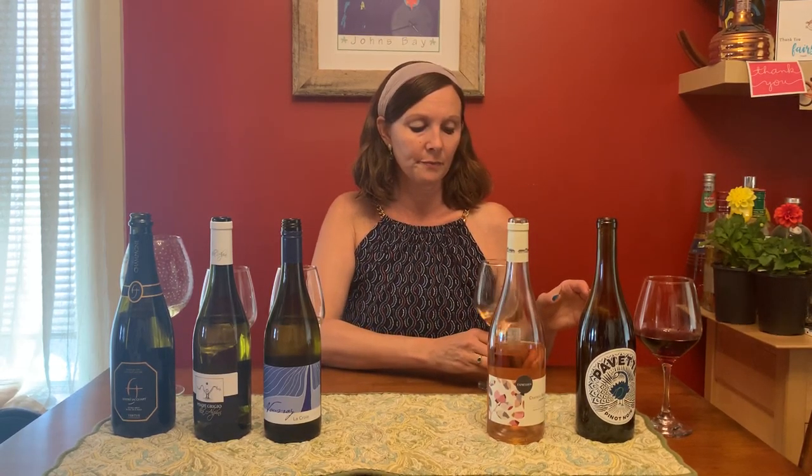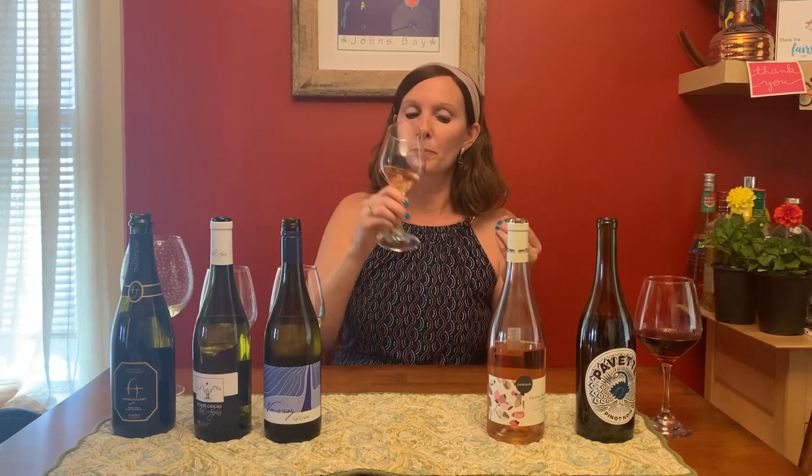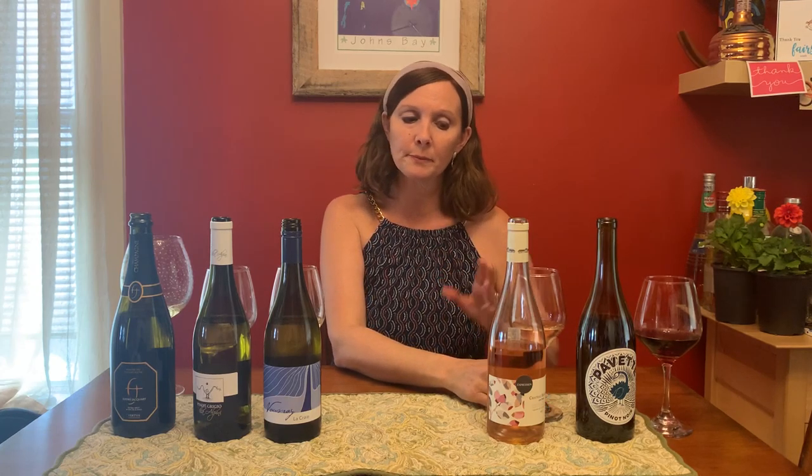Shifting over to our rosé. This is the Château Beauvoir, from the Costières de Nîmes in the Rhône. It's a blend of Syrah, Grenache, and Cinsault — one of the classic cuvées for a rosé that I particularly love. Dry, very fresh, a lot of red fruit in there — cherries, a little tangerine, a little spice. This is a rosé you could just open and sip on a beautiful afternoon.